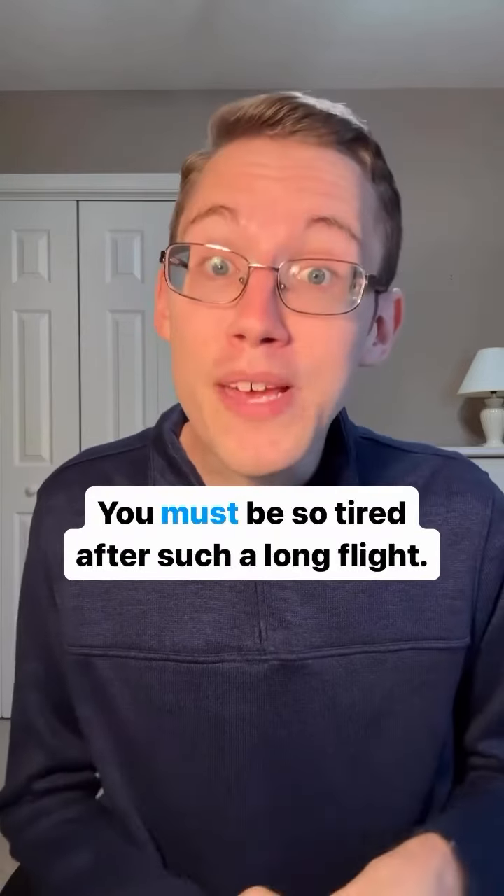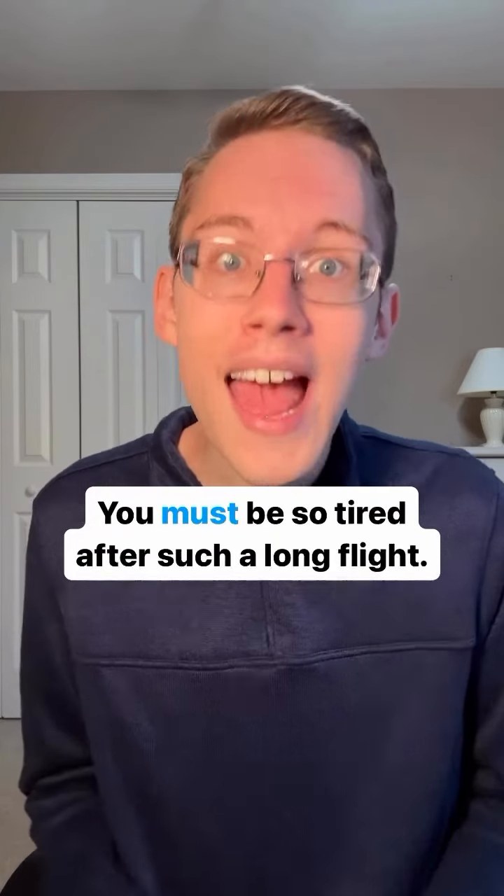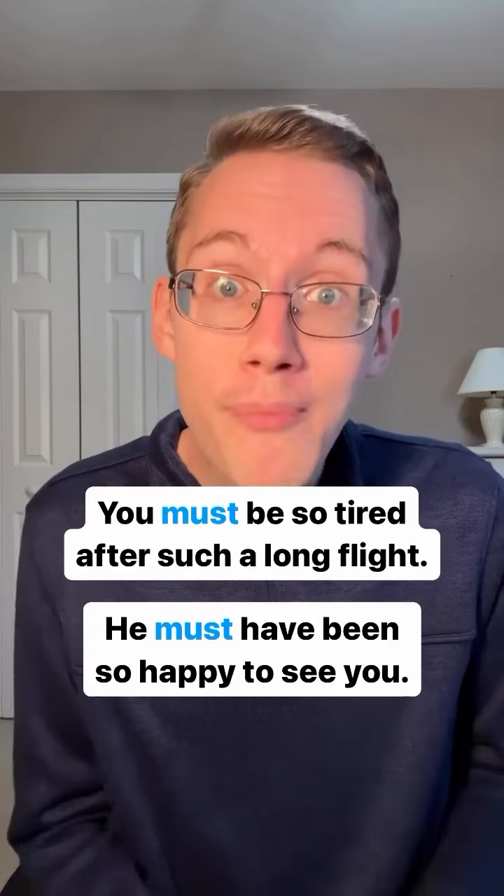For example: 'You must be so tired after such a long flight' and 'He must have been so happy to see you.'